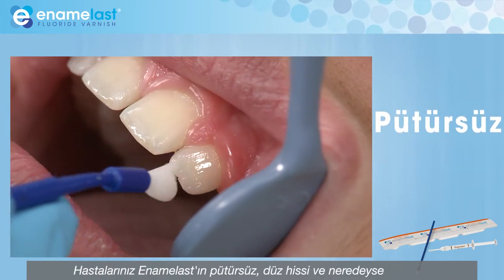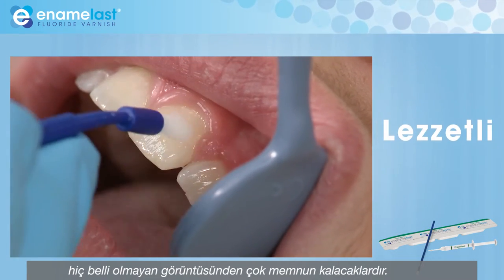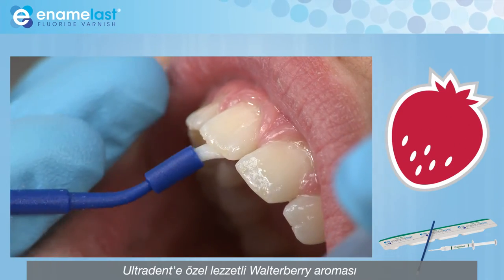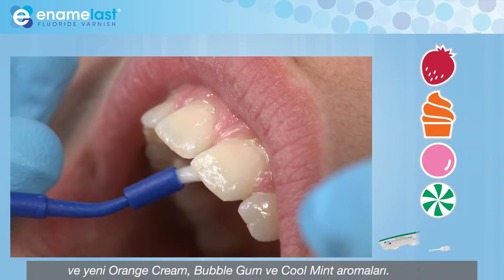And your patients will appreciate Enamelast's nearly invisible appearance and smooth, non-gritty feel. Plus, Enamelast comes in 4 great flavors that your patients will love: Waterberry, delicious new orange cream, bubble gum, and cool mint.